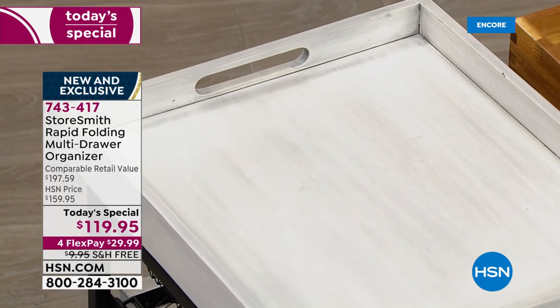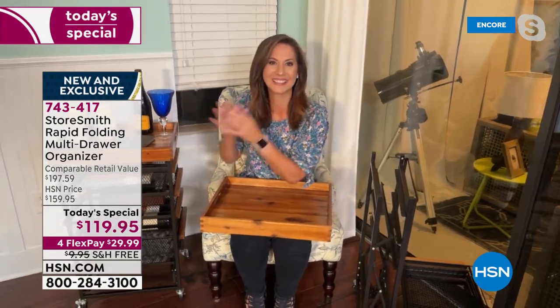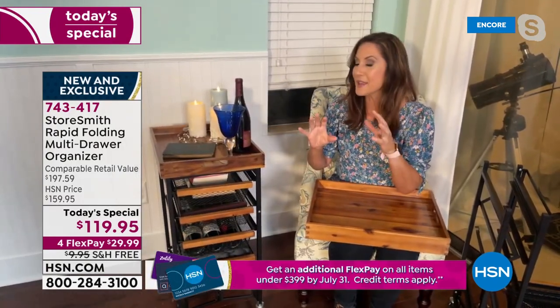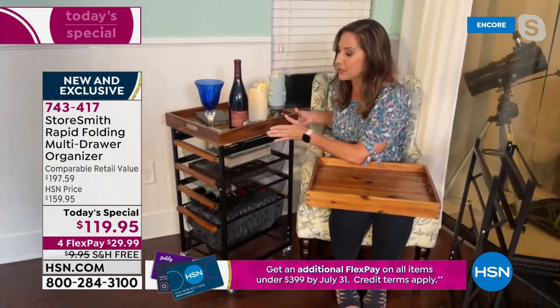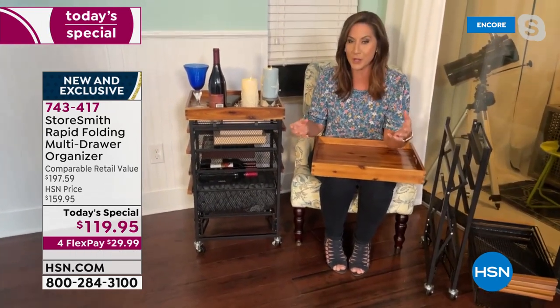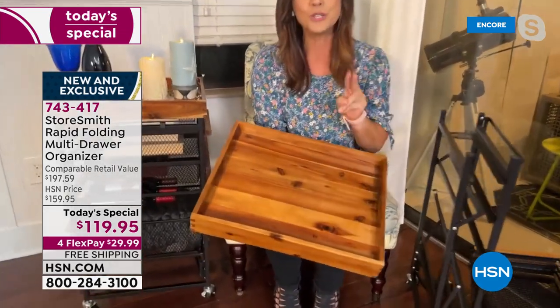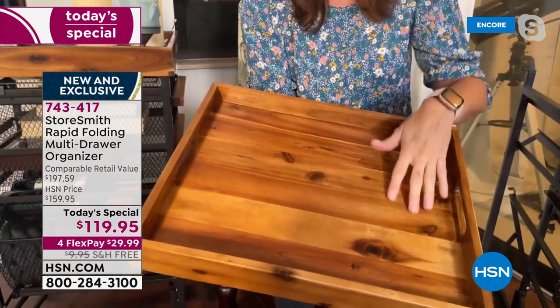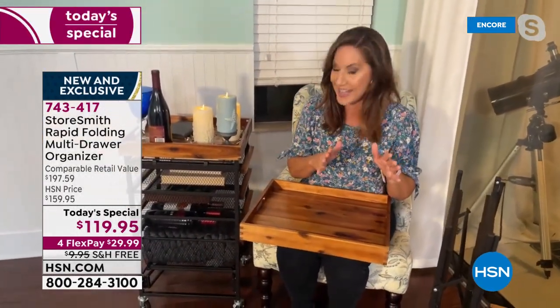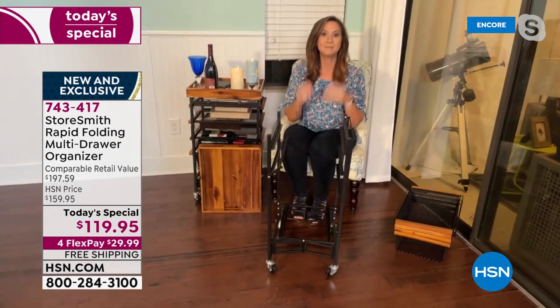Joining us now is Rebecca to tell us all about it. By far, this is the best Storesmith has ever created. When it came to my house I fell in love instantly — it's beauty and brawn. It features gorgeous acacia wood, which is the number-one wood they're making floors out of now because it's stronger than mahogany, stronger than maple, and the beauty is off the charts. No two carts will ever be the same because this is all mother nature.